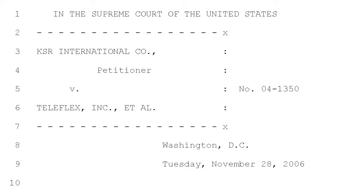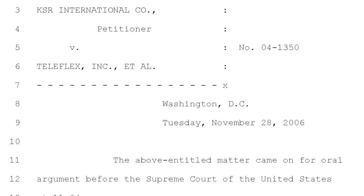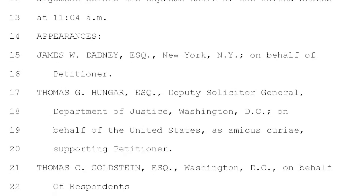The latest landmark case by the U.S. Supreme Court which attempts to define what is not obvious is KSR versus Teleflex. I represented Teleflex for 45 years. In fact, I wrote the patent at issue at the Supreme Court in KSR.